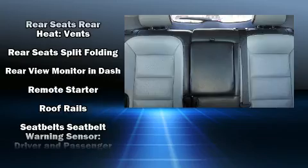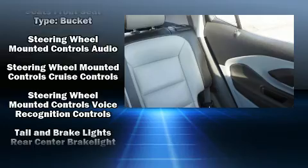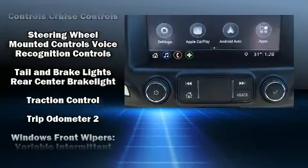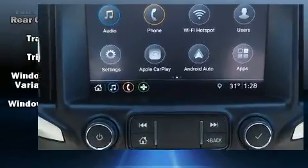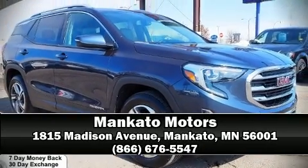With side curtain airbags supplementing the rest of the safety network, you can be assured that you and your passengers will experience top-tier protection. We'd also be happy to help you arrange financing for your vehicle — call now to schedule a test drive.